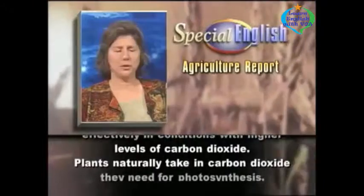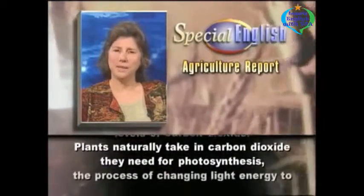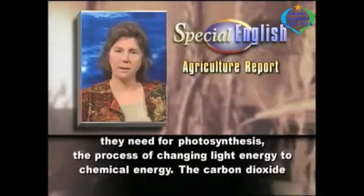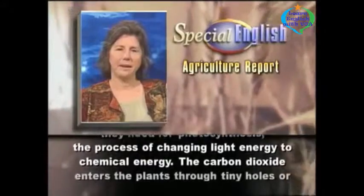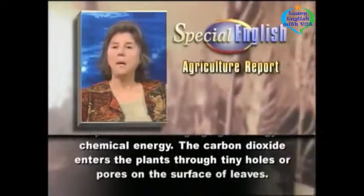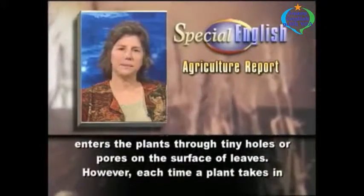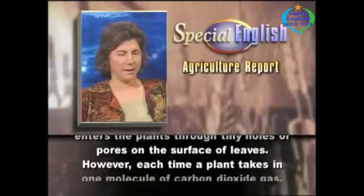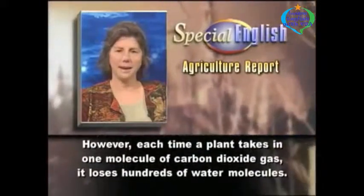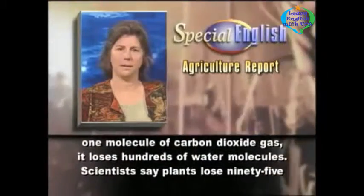Plants naturally take in carbon dioxide they need for photosynthesis, the process of changing light energy to chemical energy. The carbon dioxide enters the plants through tiny holes or pores on the surface of leaves. However, each time a plant takes in one molecule of carbon dioxide gas, it loses hundreds of water molecules.